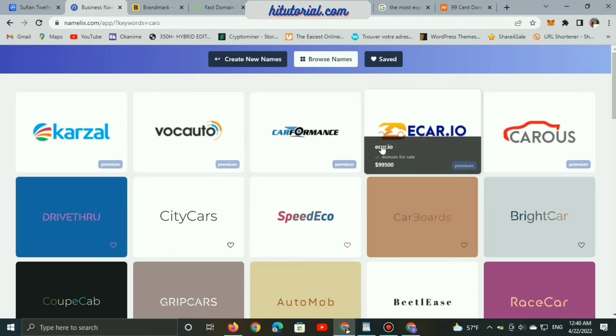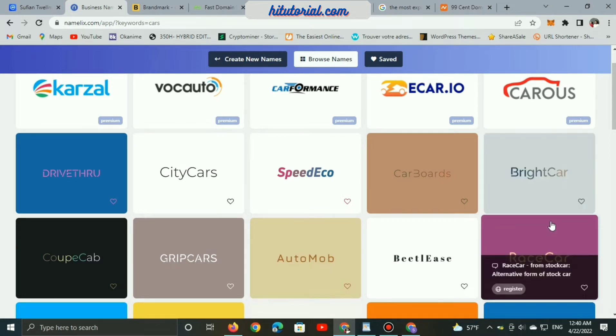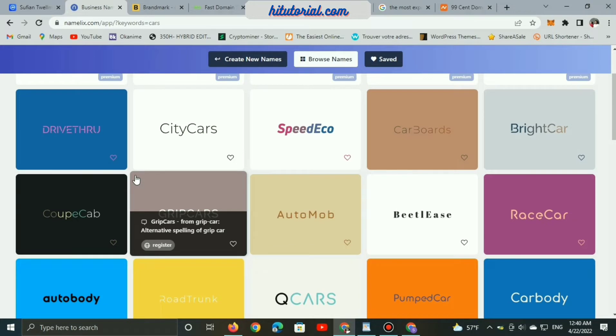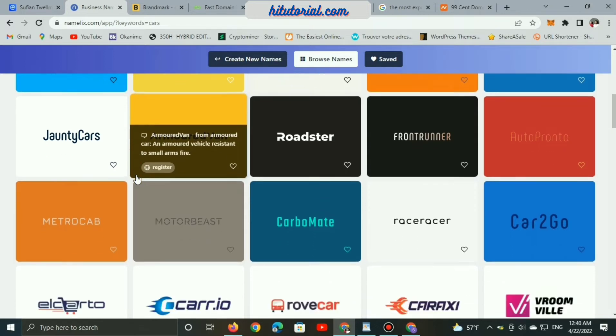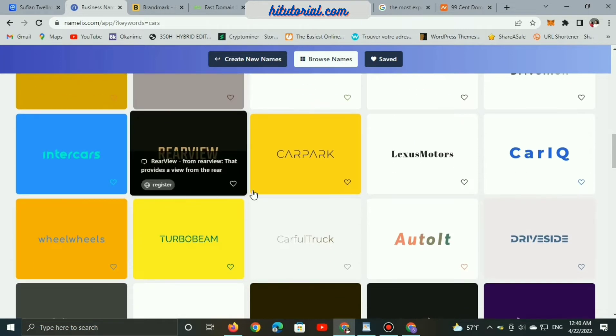There are many examples generated. You can see lots of domain name ideas based on 'cars'. Some of them are available but very expensive, and others like ecar.io are much more expensive. You can choose an example and check if the domain is available or not.